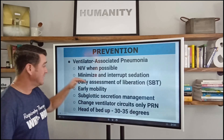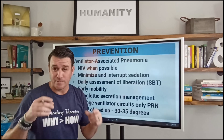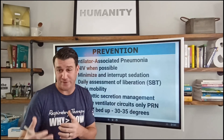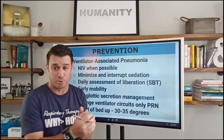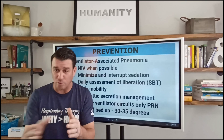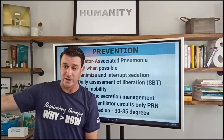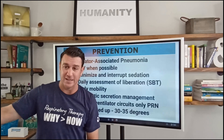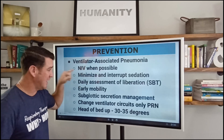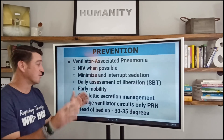If they do go on the ventilator, we want to minimize and interrupt sedation. Multiple studies prove it over and over: the greater the sedation, the greater the time on the vent, the greater the risk for infection, the greater the risk for mortality. That's proven. So we want to minimize — use the appropriate amount of sedation, not an excessive amount — and also turn it off daily to interrupt it.